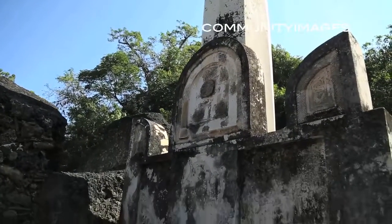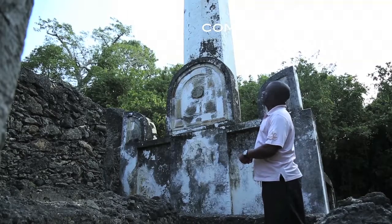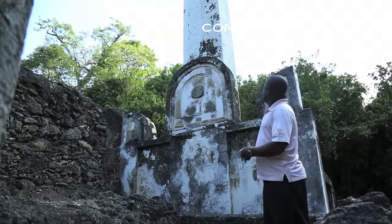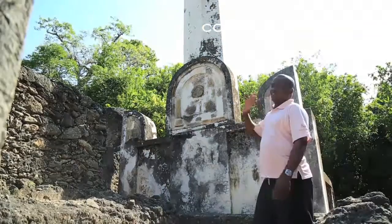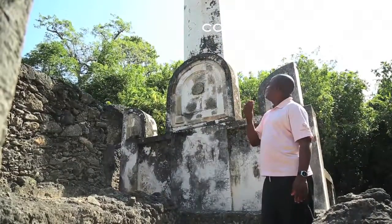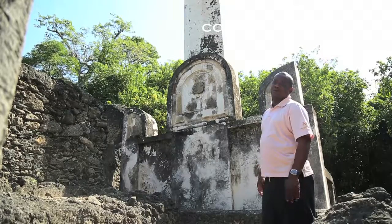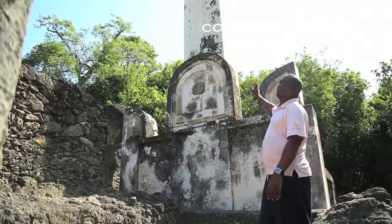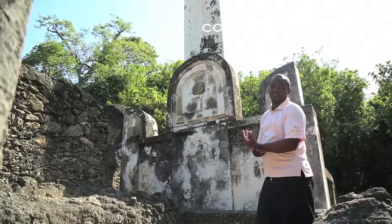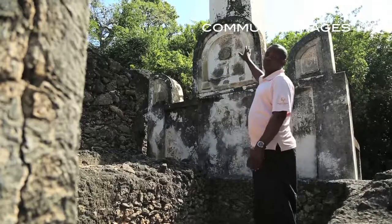The pillar measures 9.4 meters in height and it's octagonal in shape — it has eight corners. It's very unique because we have a number of pillars around the coast, but this one is very different from all the other pillars in the region. The name of this area is called Mnarani, and it's because of this pillar.